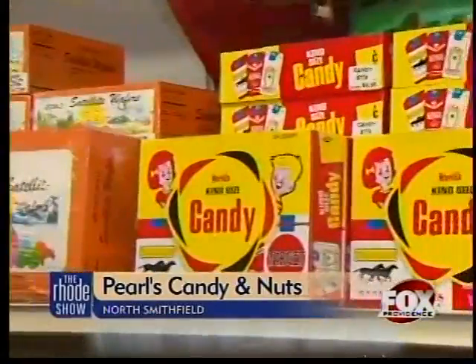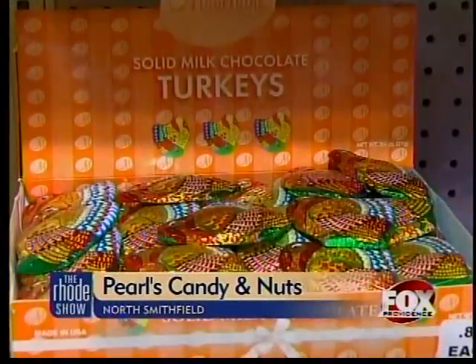Located in North Smithfield, this local candy store is bound to have something for everyone. We're a candy supermarket. We have everything from head to toe. We don't have it in boxes — we buy it in bulk, so you get a great price and a great product.